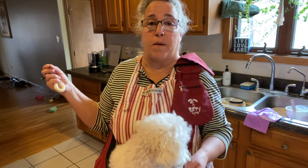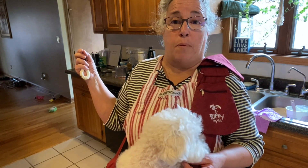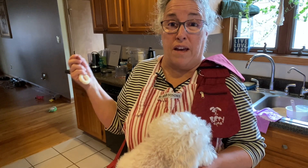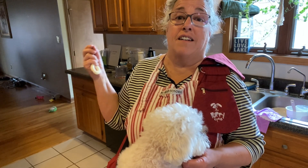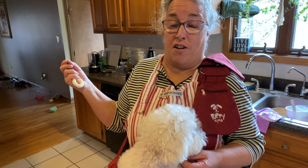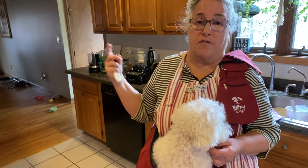They just started this farm a year and a half ago. They retired from Manassas, Virginia. And I bought a dozen pasture-raised soy-free non-GMO eggs for five dollars. So that's where I'm going to be getting my eggs from now on.